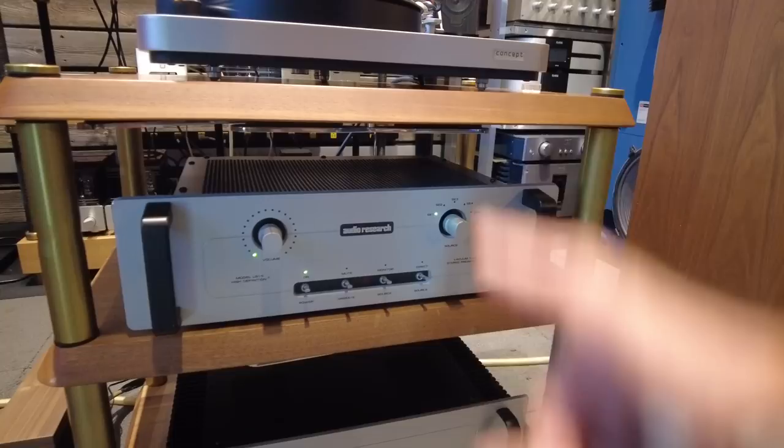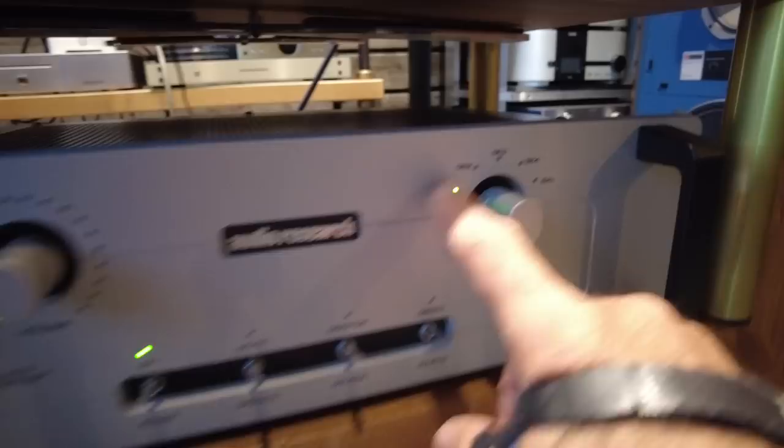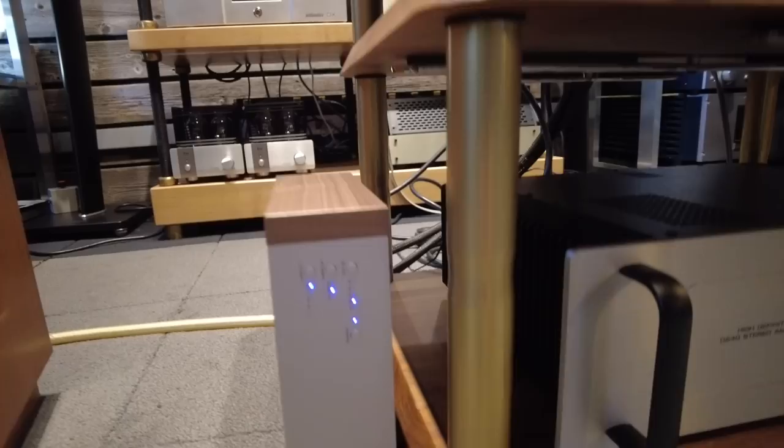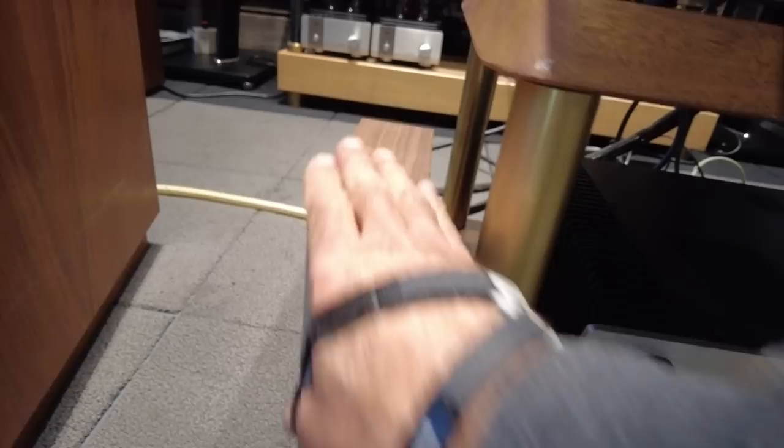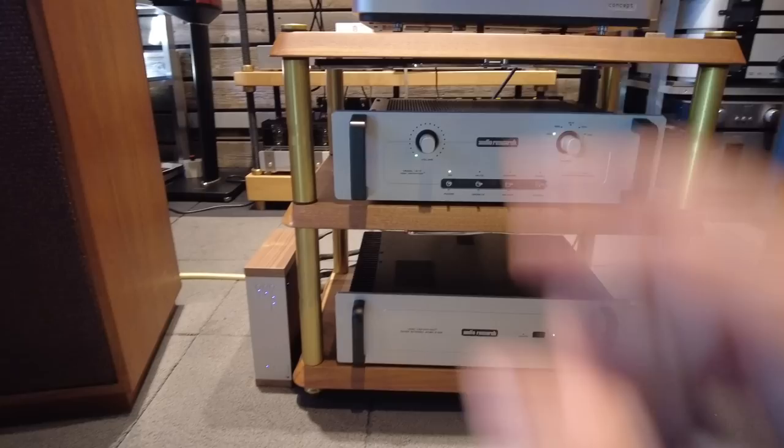Now, since this is in fact an LS15 — LS means line stage — it does not have a phono input. So we essentially connect a phono preamp to the single-ended input here. We picked a modestly priced but very great-performing phono preamp from Pro-Ject — specifically the Pro-Ject Phono Box DS2. It's somewhat easy to use, it's got facilities for both moving coil and moving magnet, goes along aesthetically with the rest of the system, and it's super quiet. We've really enjoyed these over the years and spec them into a lot of systems.